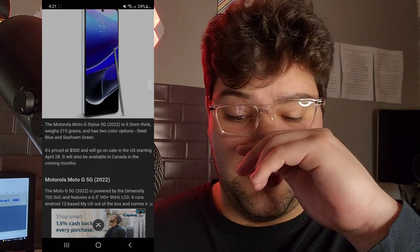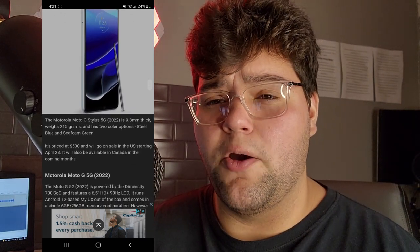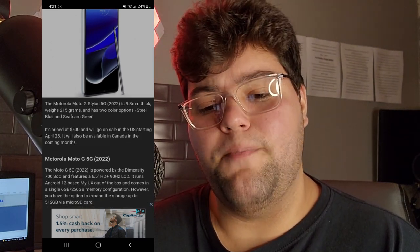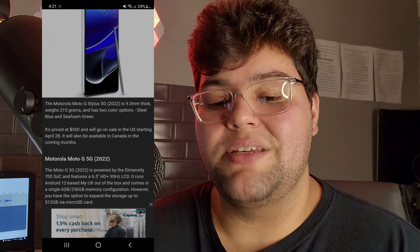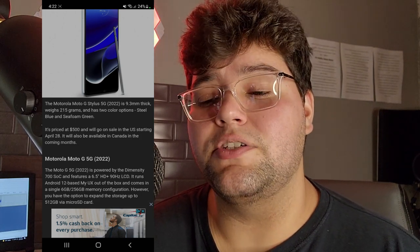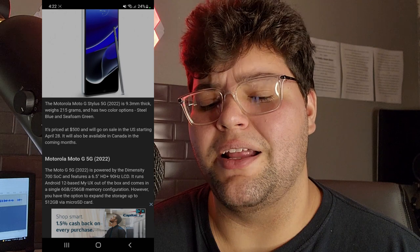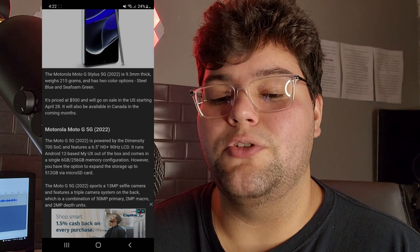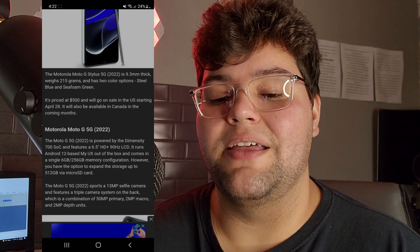This is looking really good so far. Honestly, I'm thinking this is probably going to be a win for Motorola and probably their most sold phone yet. The Moto G Stylus 5G is 9.3mm thick, weighs 215 grams, and has two color options: steel blue and seafoam green. Seafoam green is my favorite color, so when I get this phone it's going to be seafoam green — and that color looks so good. It's priced at $500 and will go on sale in the US starting April 28th, with Canada availability in the coming months.